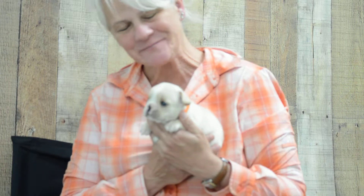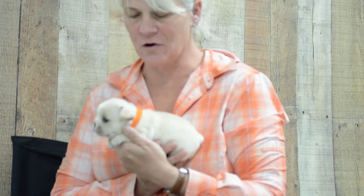Hey there, this is Little Girl Orange. She is from Hap and Mosby's Litter. She's four weeks old.